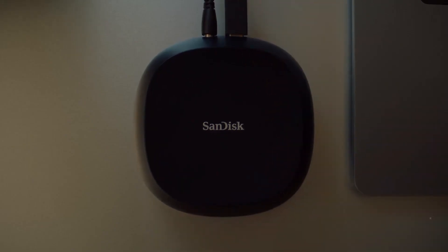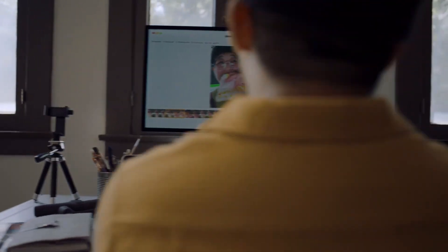That's why we created the SanDisk DeskDrive, our desktop SSD. Perfect for all your content backup and archiving needs.